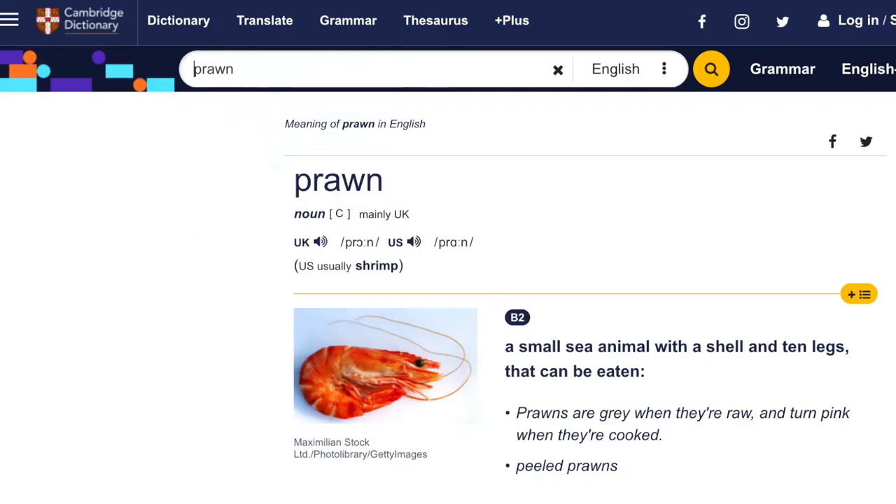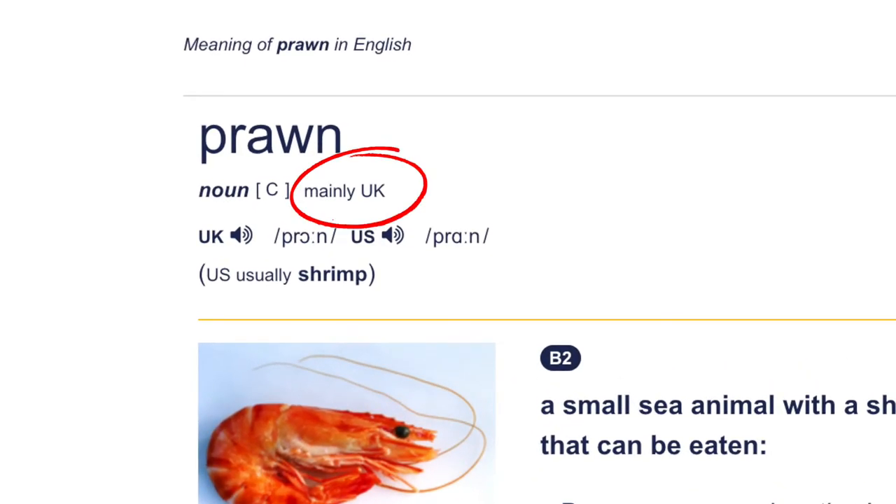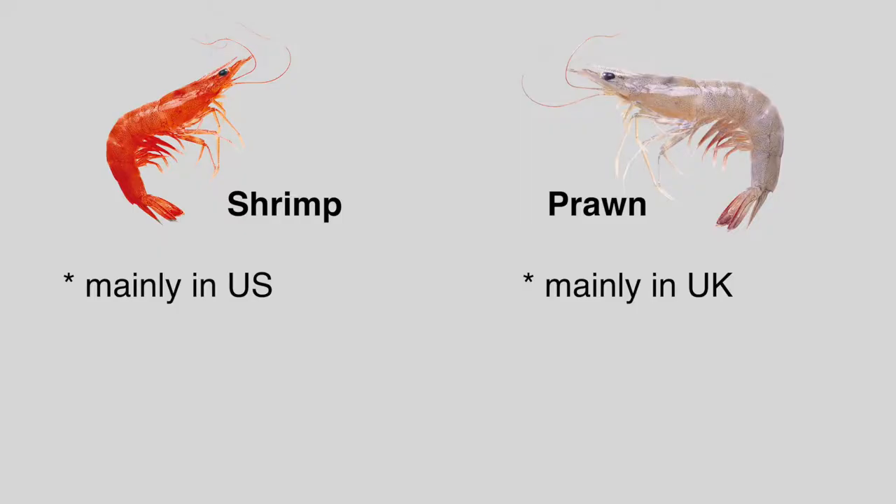Now, a prawn, according to Cambridge dictionary, is a small sea creature which can be eaten. But look at that — prawn is used mainly in the UK, and in the US it's usually shrimp. So it looks like a shrimp is smaller than a prawn, and the word prawn is mainly used in the UK whereas in the US it's usually shrimp.